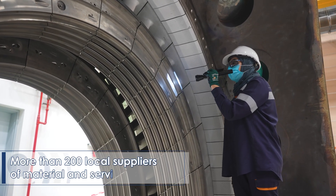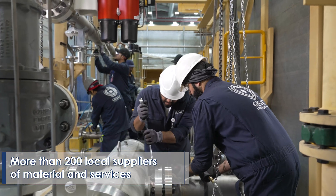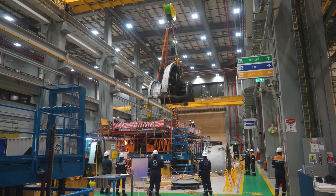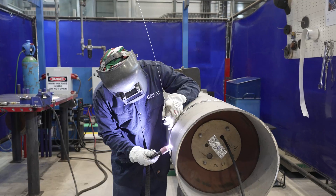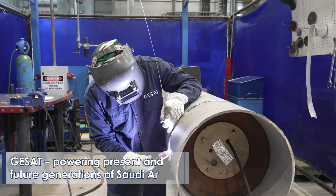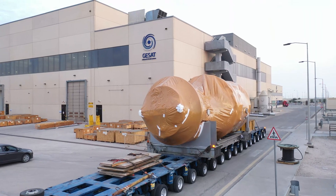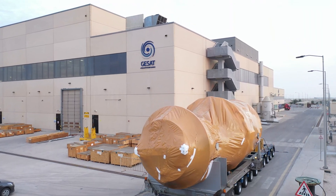GSAT plays a role in developing and supporting local content and manufacturing capabilities, providing SMEs access to the world, delivering technology for reliable, affordable and efficient electricity to power present and future generations of Saudi Arabia.